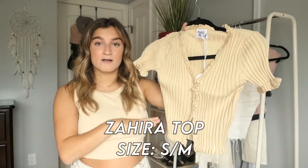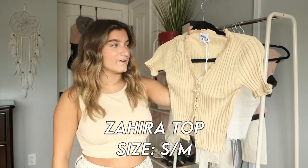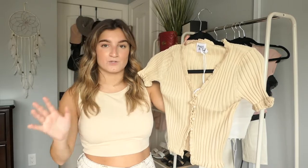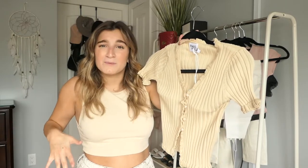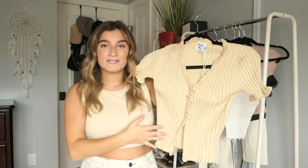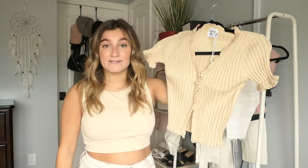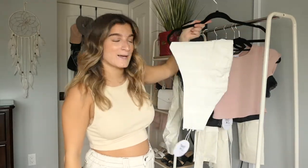This is the Zahira top - I got it in a small/medium. I was a bit unsure about sizing but I didn't want it to be too tight, so the small/medium worked out perfectly. It ends right at the top of my jeans which I like. I feel like you can wear this literally any season - in the fall with a brown leather jacket, or in the spring and summer. It's so cute and flattering.